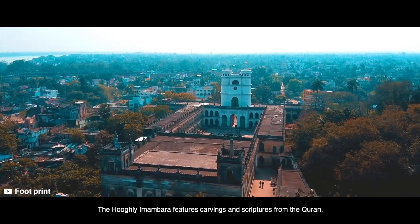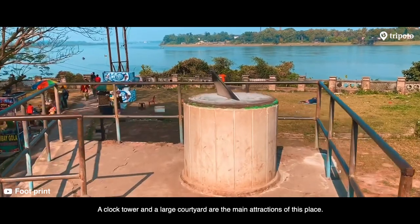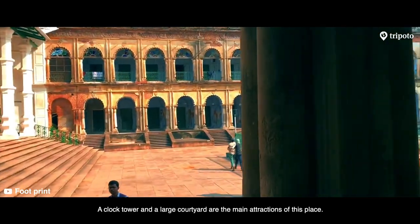The Hoogli Imambara features carvings and scriptures from the Quran. A clock tower and a large courtyard are the main attractions of this place.